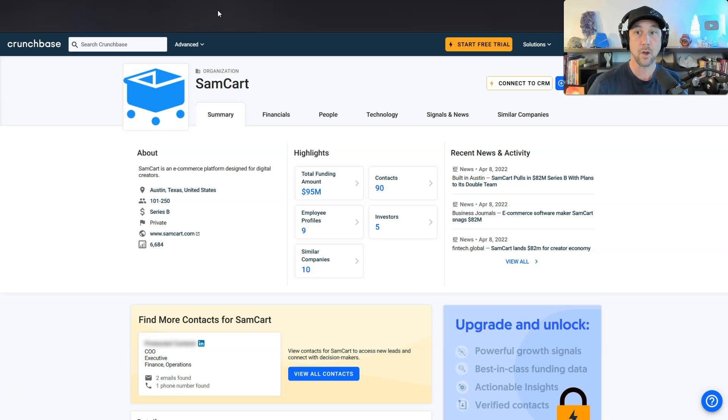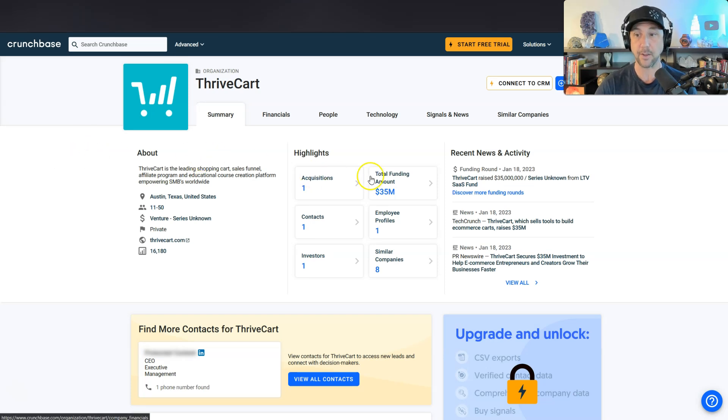ThriveCart has also taken on funding — $35 million. So both companies have now said to the vulture capitals of the world, 'bring me your money.' This means there's now a group of investors expecting to get paid, which means I'm expecting both platforms to squeeze me more and more. It's much more apparent on SamCart right now. SamCart is pushing a lot of alternative add-ons: if you want premium priority support, that's $19/month on top of their monthly fee; if you want advanced analytics, that's extra money too.